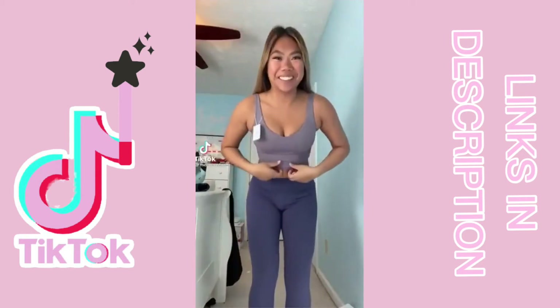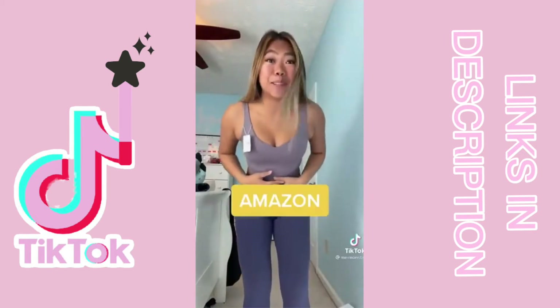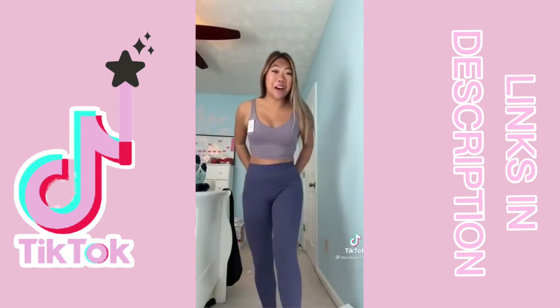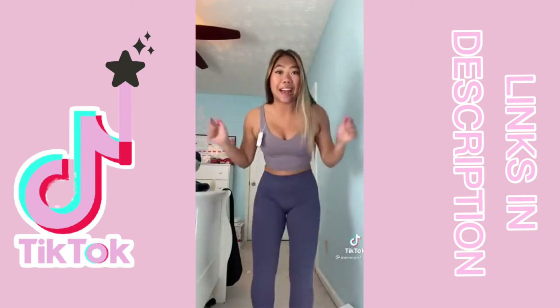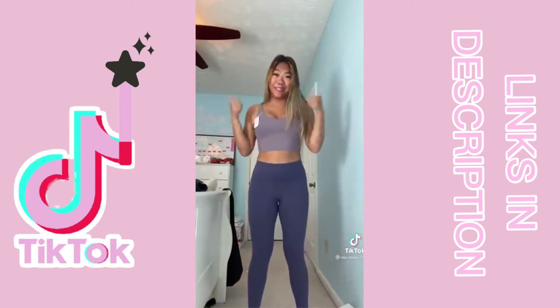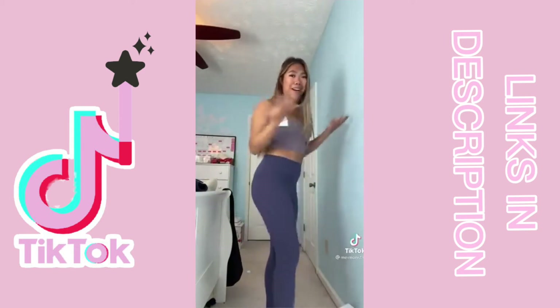This actually looks so good. I think this might be the best Amazon Lulu dupes that we've found so far. The first thing I've heard a lot about are these colorful koala leggings, which feel like butter — exactly like the Lulu Align. I can't get over how buttery soft they are, and no camel toe, which is good. Usually Amazon leggings are pretty sheer but these are pretty solid.